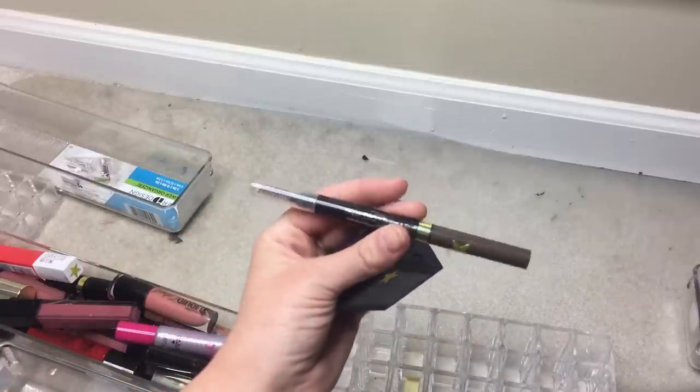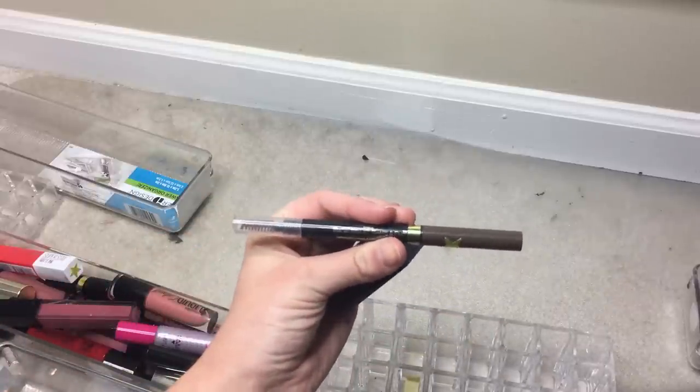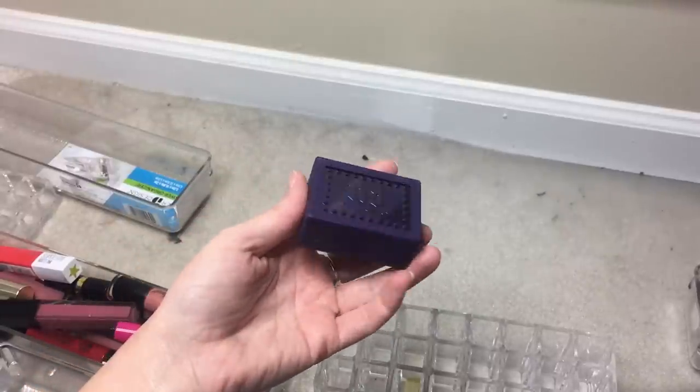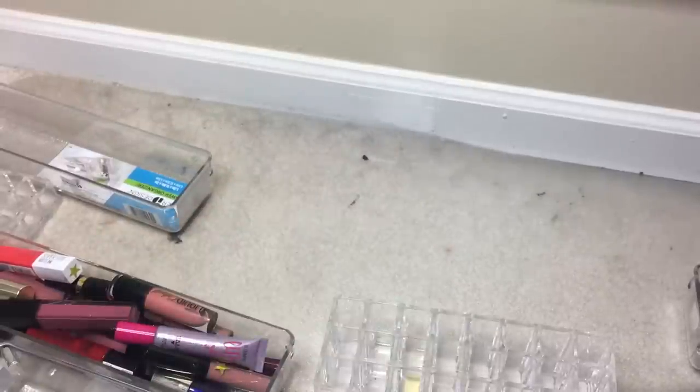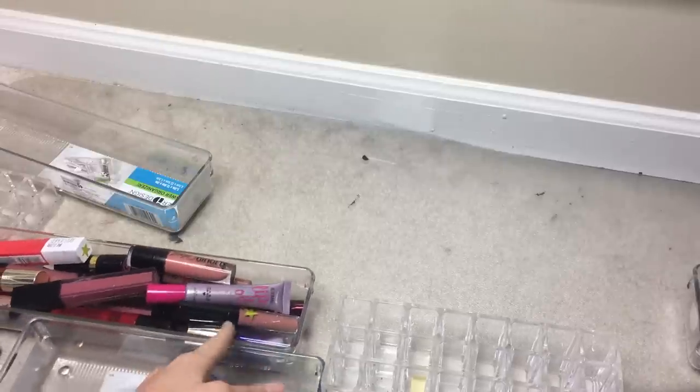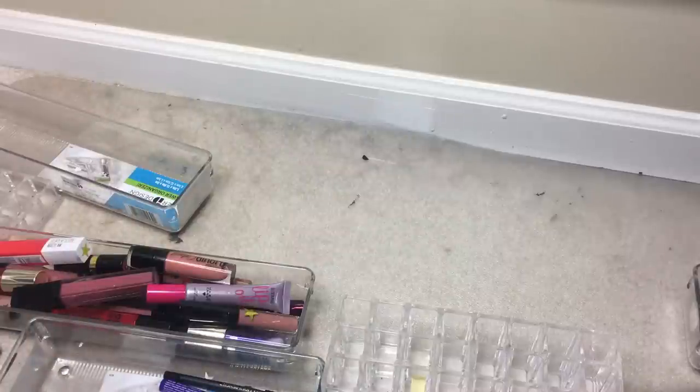Lastly, pulling two brow products: the L'Oreal Brow Stylist Shape and Fill thick pencil and the Urban Decay brow product. These are the only two yellow brow products. That's all the products being pulled for the next two weeks — the last episode adding new products. Stay tuned for swatches, reviews, and the rest of the yellow-starred products. Thanks so much for watching and I'll talk to you guys next time!